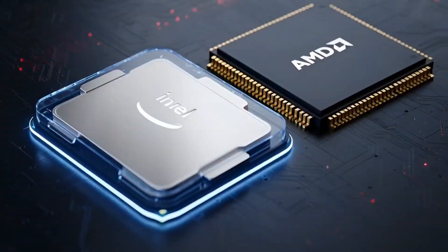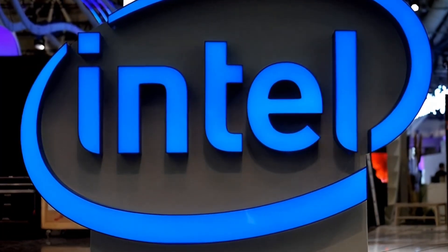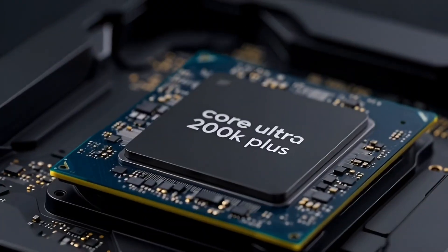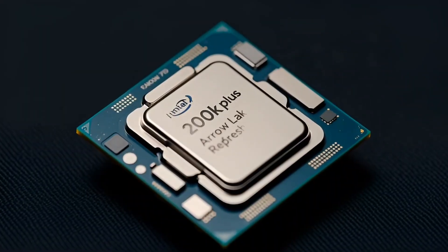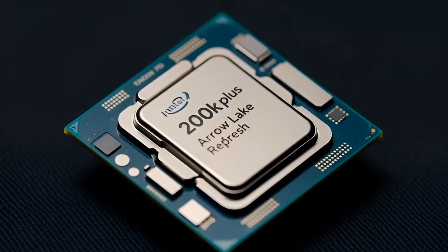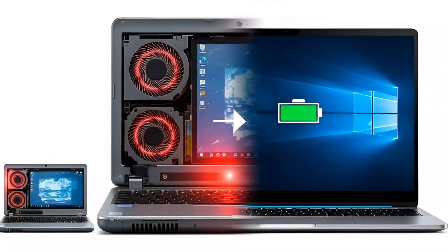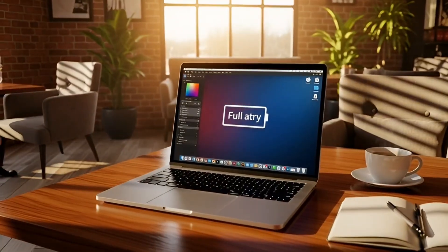First big thing: Intel is reportedly dropping new CPUs this spring, around March or April. These are called Core Ultra 200K Plus for desktops and 200HX Plus for laptops. The codename is Arrow Lake Refresh, and that word 'refresh' is very important here. A refresh means this is not some crazy brand new chip from the ground up — think of it like Intel taking their current Arrow Lake CPUs and tuning them a bit. Slightly higher speeds, better memory support, maybe smoother performance overall. Not a massive jump, but enough to stay competitive.